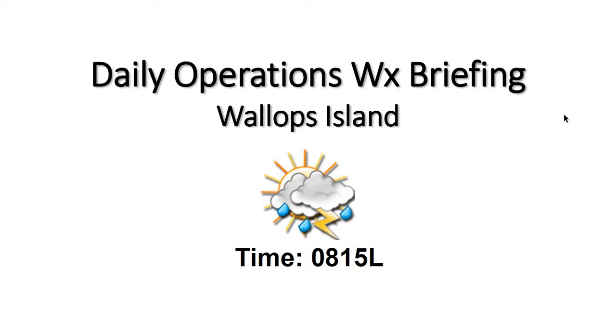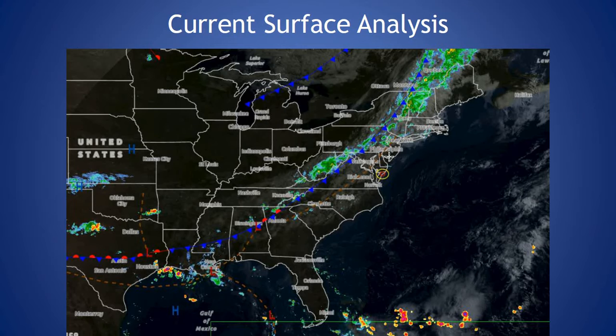We'll see highs today in the mid 80s as well, so fairly warm for the mid afternoon hours today. Taking a look at our current surface analysis, the cold front is currently across the Appalachian Mountains, seeing some showers along that. It's going to be moving towards the region today and that's going to give us our chances of showers and thunderstorms.